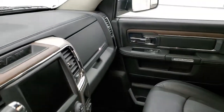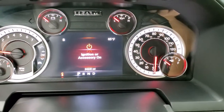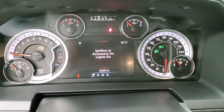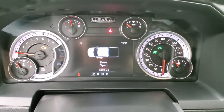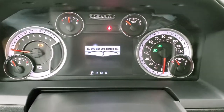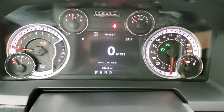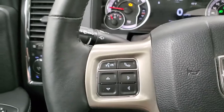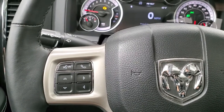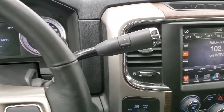We'll hop inside and take a look at the miles, the radio, and everything this truck has to offer on the interior. This truck has 24,240 miles. You do get the Laramie animation on the display. In this truck you get the digital speedometer, compass, and outside temperature display. It comes with the heated leather-wrapped steering wheel. Cruise controls on the right, Bluetooth and information center controls on the left, and audio controls on the back of the steering wheel.